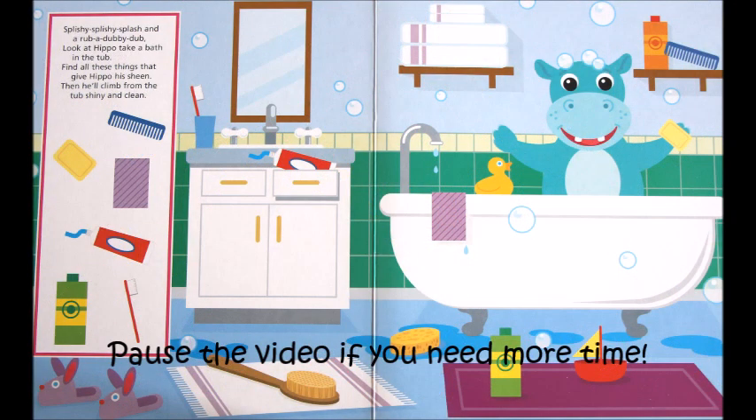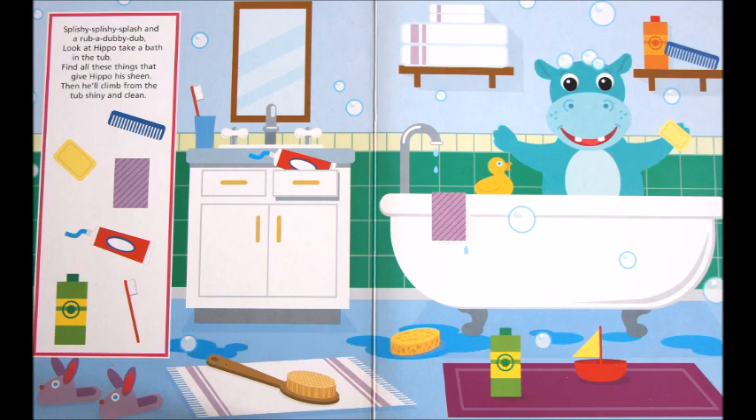Splashy splashy splashy splash and a rub-a-dub-dub — look at hippo take a bath in the tub! Find all these things that give hippo his sheen, then he'll climb from the tub shiny and clean.